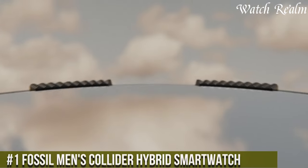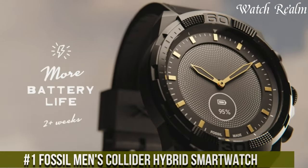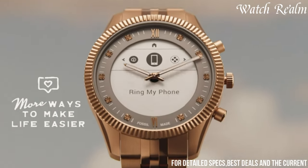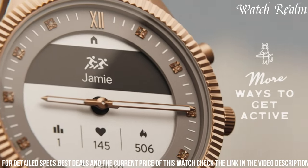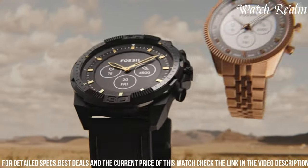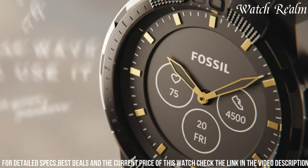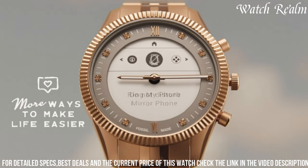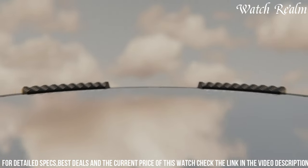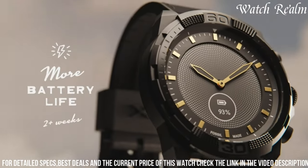Number 1. The Fossil Men's Collider Hybrid Smartwatch is a perfect marriage between timeless design and modern functionality. Encased in durable stainless steel with a variety of customizable straps, it effortlessly merges classic aesthetics with cutting-edge technology. This hybrid timepiece seamlessly blends analog style with smart features offering discrete notifications, activity tracking, and hand control over music or other connected devices. With its long-lasting battery life and water resistance, it adapts effortlessly to an active lifestyle, catering to individuals seeking a versatile accessory that transitions between formal occasions and daily activities while providing essential smart features without compromising its sophisticated appearance.